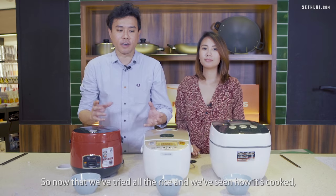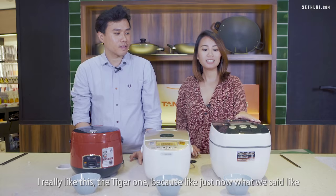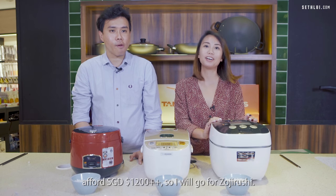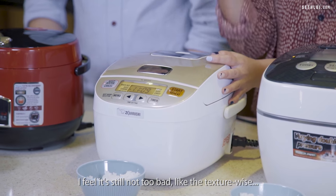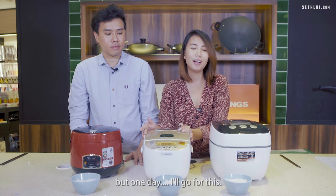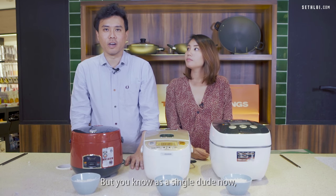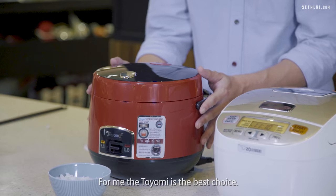Now that we've tried all three, we pick our favourites. Mel really likes the Tiger — it reminds her of home cooking — but since she can't afford $1280 right now, she'd go for the Zojirushi for its texture and multiple functions. Seth, as a single guy who cooks rice with one button, picks the Toyomi as his best choice. But one day, Tiger's rice is definitely the best tasting.